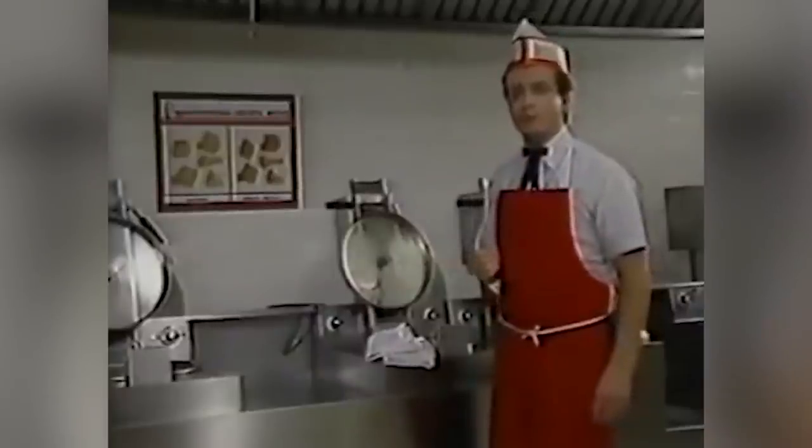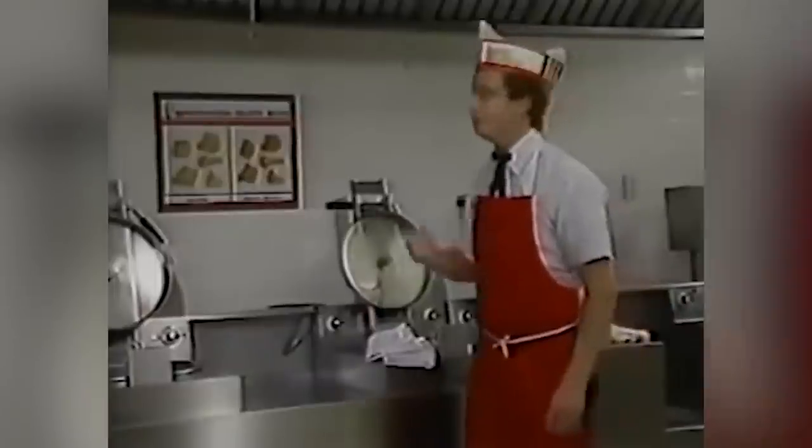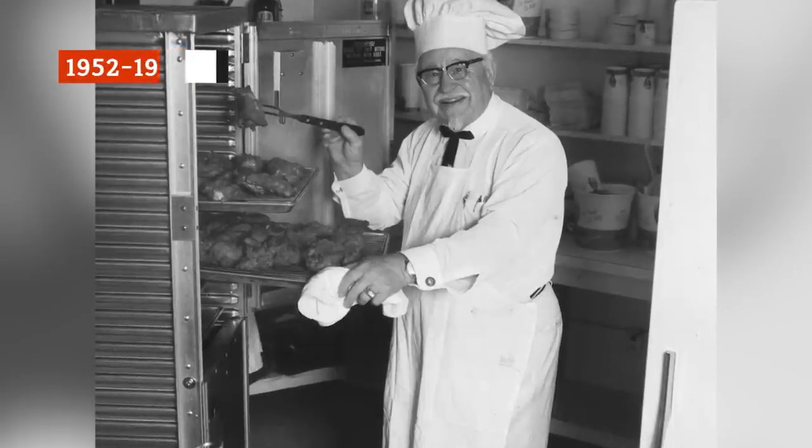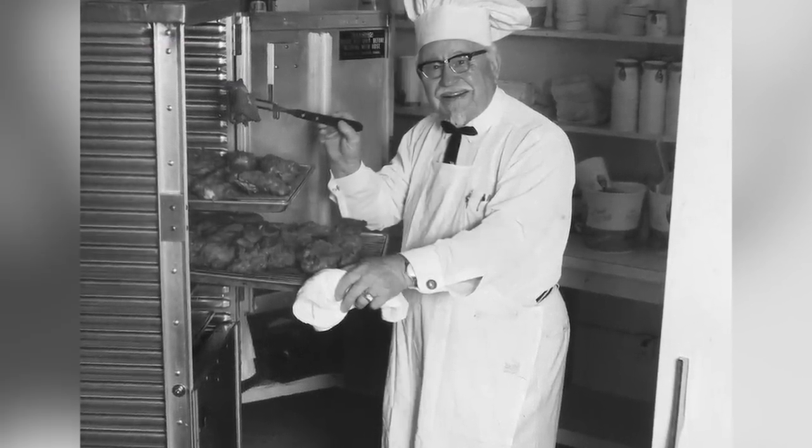His frying method also shortened the frying process, so workers could churn out more chicken quickly. At the ripe old age of 62, Colonel Sanders decided to take his restaurant idea on the road, opening the first Kentucky Fried Chicken franchise location.